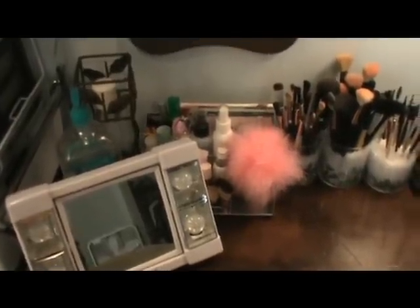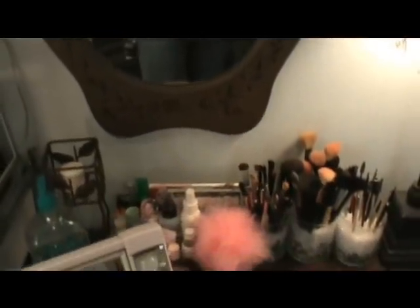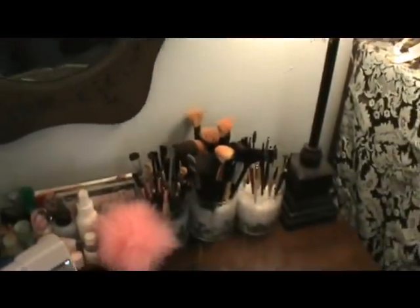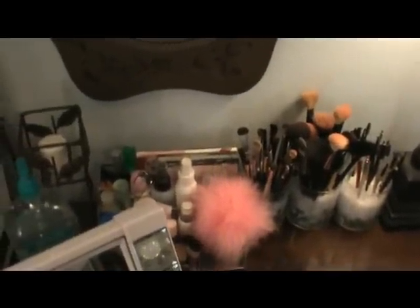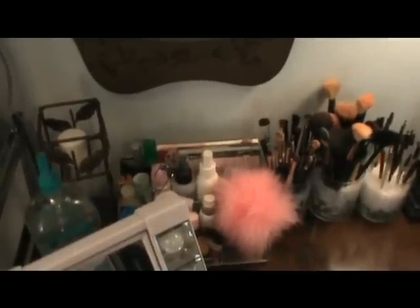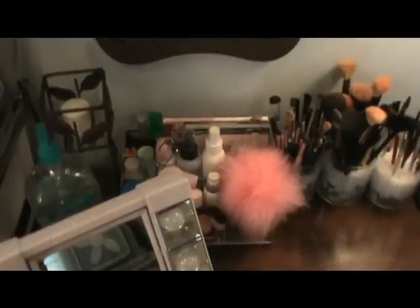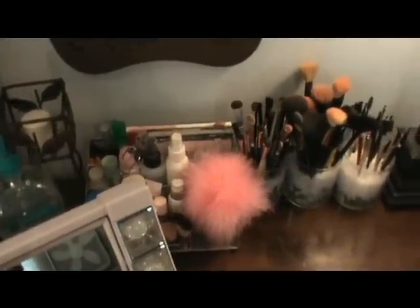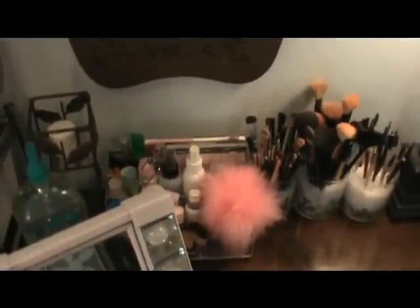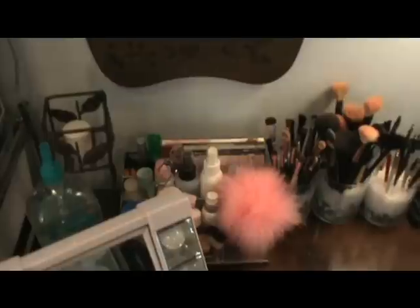Hey everybody, welcome to VBeauty Online, my name is Vanessa. I'm here with you today to do a makeup storage and collection video. This has been highly requested. Although all of my makeup is not here — some of it's scattered about — I put this together pretty quickly because I've had request upon request. I will be updating this in the future as I'm weeding a lot of it out and replacing it.